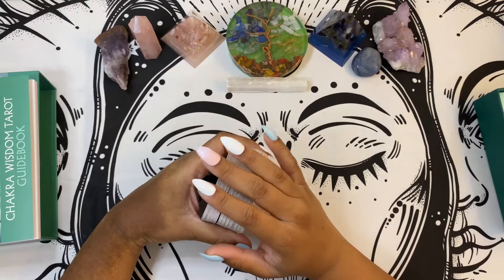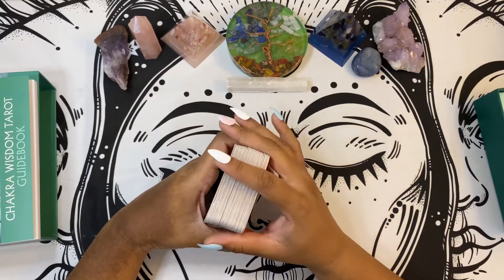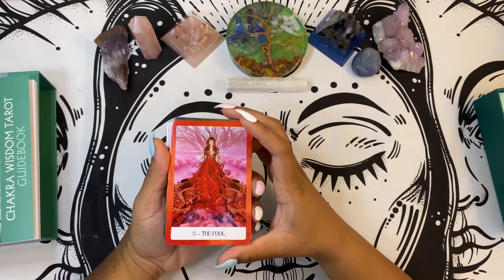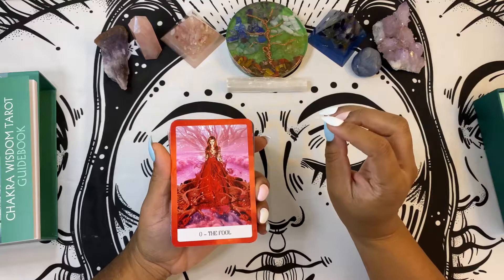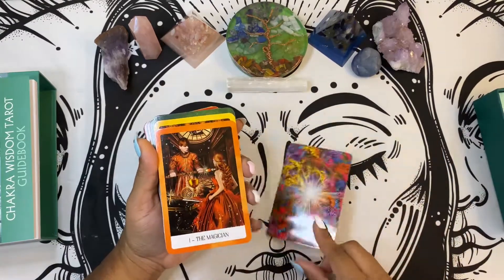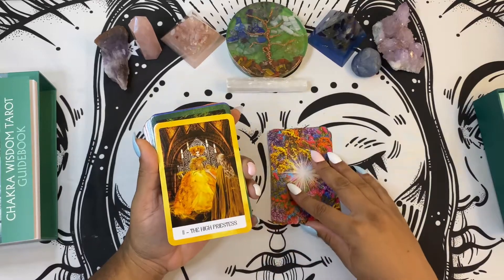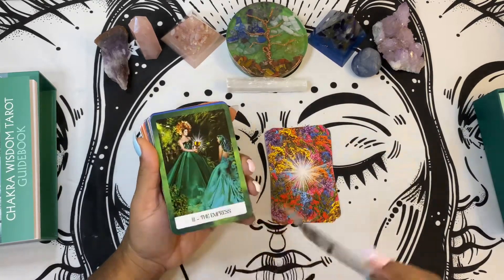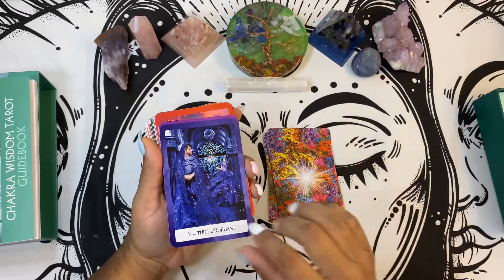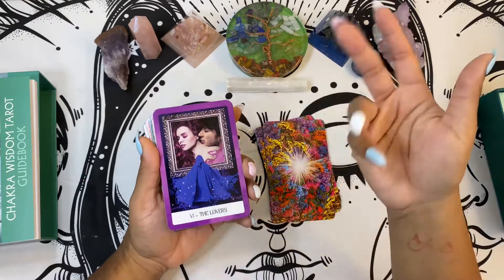However, this particular tarot deck, despite the lack of diversity, still very much called to me because of the messages that I receive when I use them. I want to say it's very dramatic — these are very over-the-top images of men and women in elaborate gowns and elaborate settings. It's very much district one and two of the Hunger Games, if you feel me. But the messages that I receive from these cards, I love them absolutely. I'm able to see things in the imagery that makes it easy for me to look past the lack of diversity.